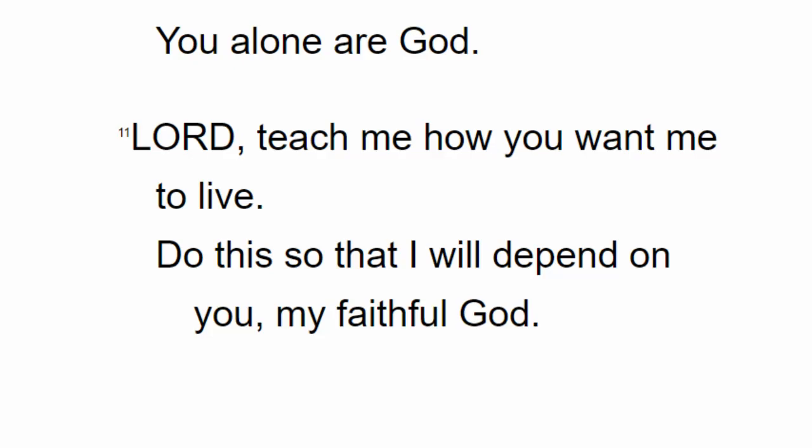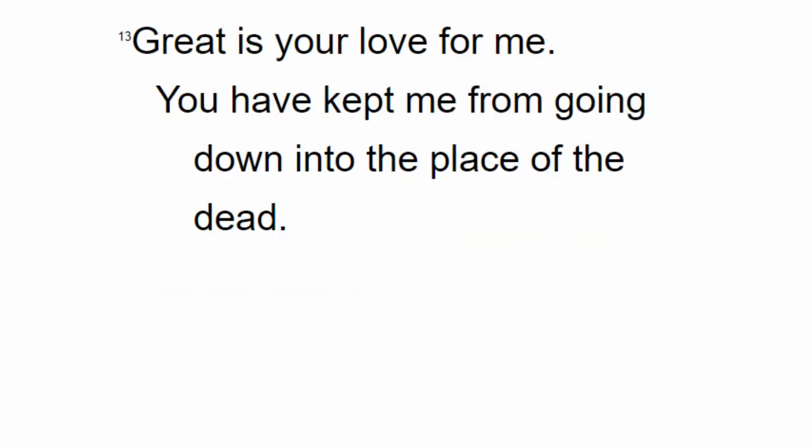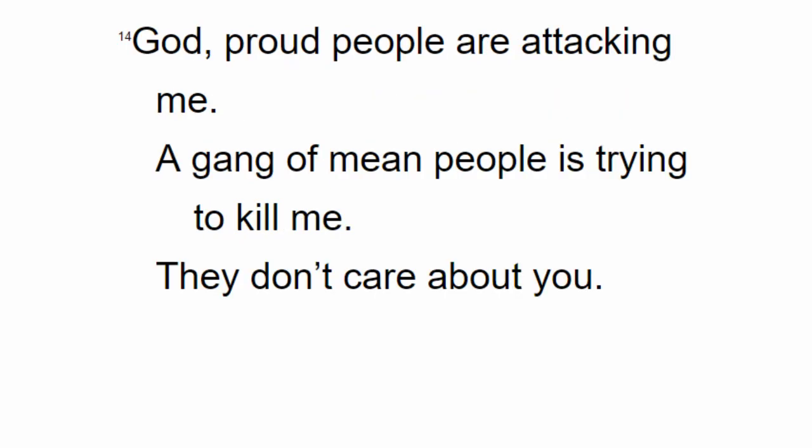Lord, teach me how you want me to live. Do this so that I will depend on you, my faithful God. Give me a heart that doesn't want anything more than to worship you. Lord my God, I will praise you with all my heart. I will bring glory to you forever. Great is your love for me. You have kept me from going down into the place of the dead. God, proud people are attacking me. A gang of mean people is trying to kill me. They don't care about you.